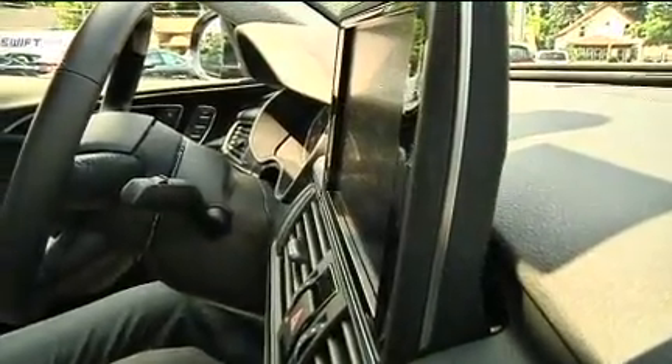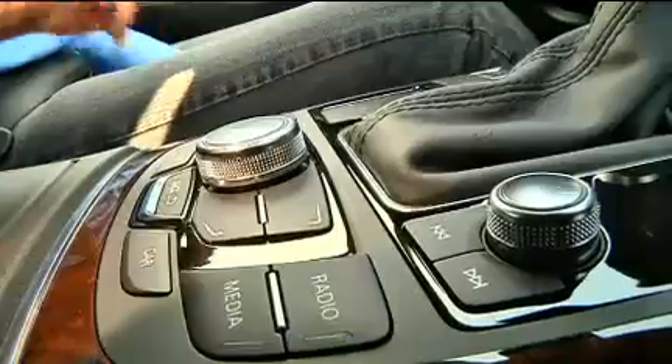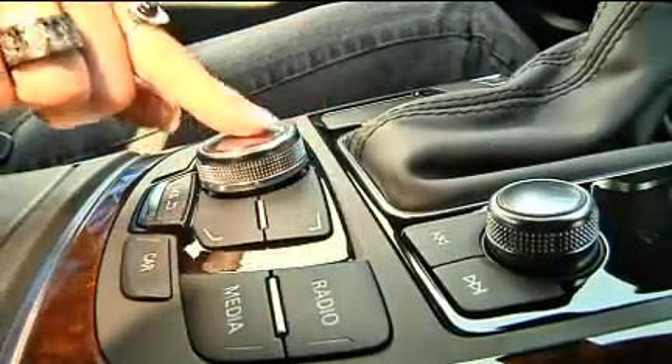Electronic stability and traction control, Audi side assist with blind spot monitoring, and Audi pre-sense collision mitigation. Night vision assist and adaptive cruise control are optional.